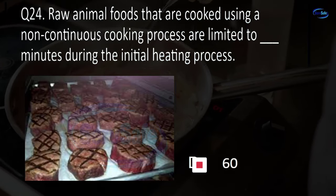Question 56. Food temperature measuring devices (thermometers) must have temperature increments of no greater than blank degrees Fahrenheit. 1, 2, 4, or 10? B. 2.